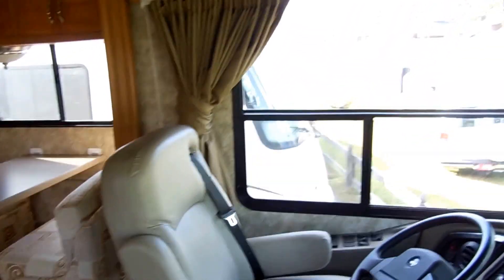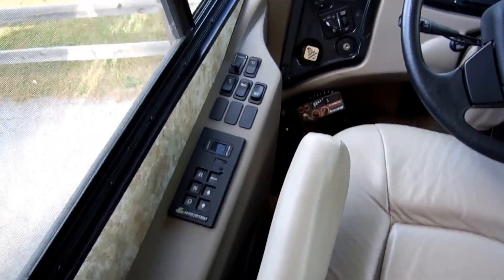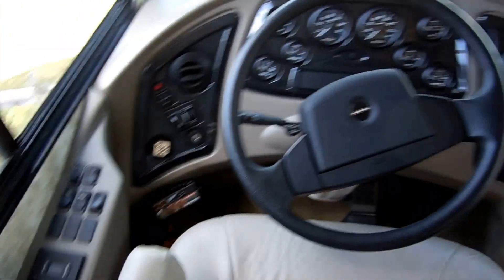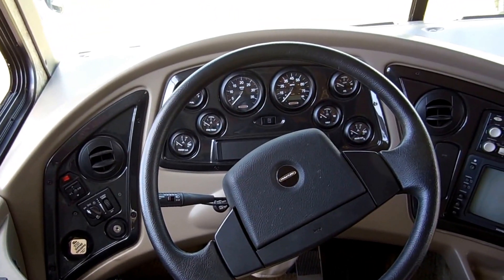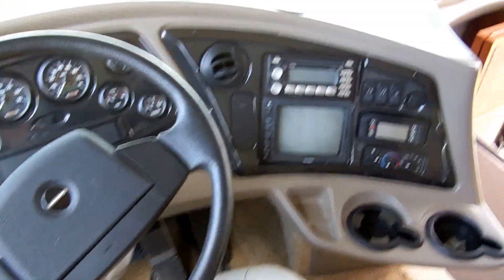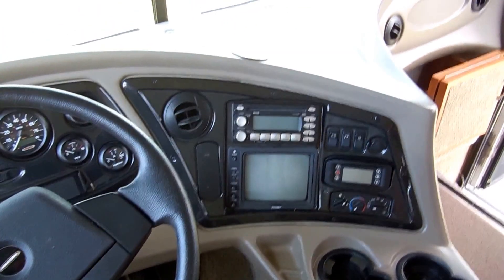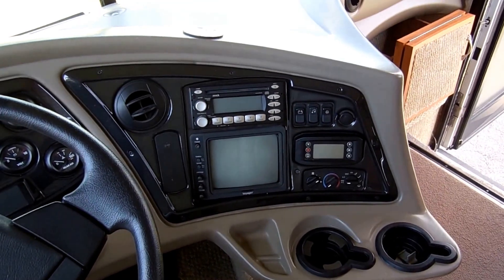Let's take a look inside. As we step up in, notice the sculptured carpet — beautiful carpet, no smoke, no pet odors, and we guarantee everything to work great. Up here in the front cab, you've got your 6-speed Allison push-button automatic transmission, the Freightliner chassis with full air suspension — you can even raise and lower the motorhome. Full air brakes. Got the rear-view camera system, factory CD stereo with Sirius built in, and digital climate control.